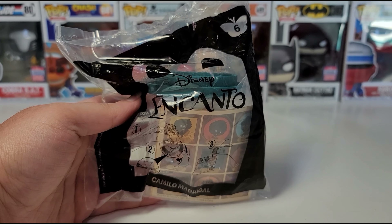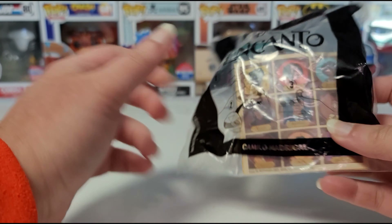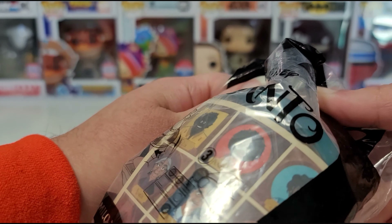Hi guys, we're at Disney Encanto McDonald's Happy Meal toy number six for December 2021, and this is Camilo Madrigal. I do have the complete set that I'll be opening on my channel, so stay tuned for that.